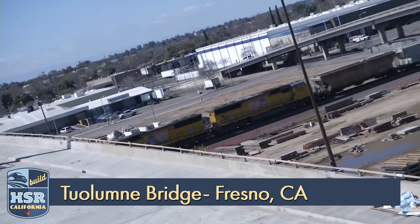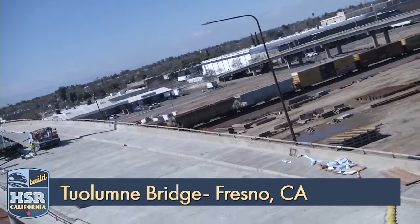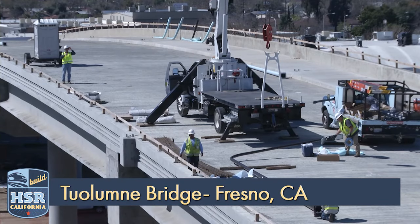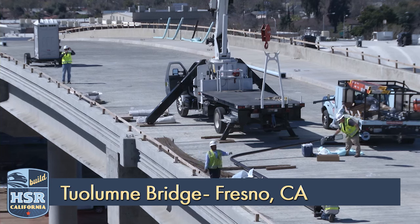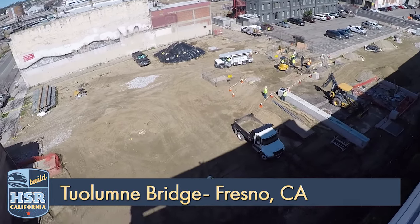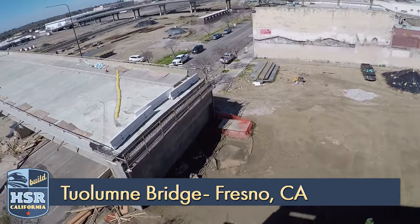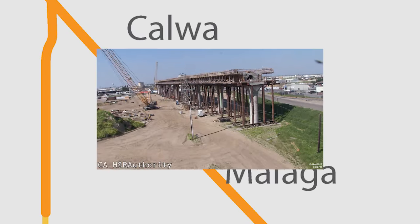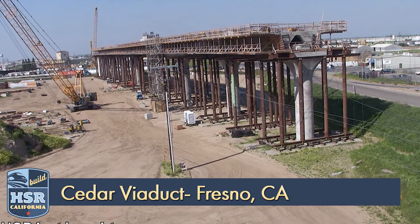A little more than a year after the demolition of the old one-way Tuolumne Street Bridge began, the new two-way bridge is nearly complete. The bridge deck is complete with work continuing on barrier walls. Utility relocation is also underway at the east side of the bridge. Once complete, crews will finish the abutment, joining the bridge to the pre-existing street.